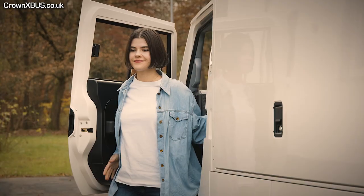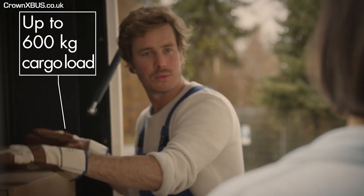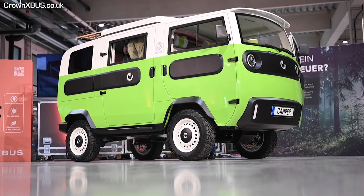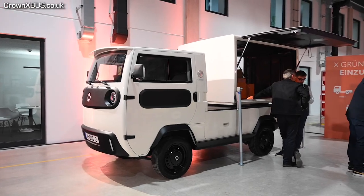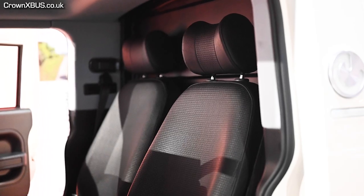First of all, if you aren't aware, vehicles are classed under a wide range of categories. The category is determined by the weight and size of the vehicle. A vehicle category helps classify a land vehicle or trailer for regulatory purposes. The X-Bus falls under the light vehicle class, which includes motorized vehicles that are lighter than standard automobiles as we normally know them.